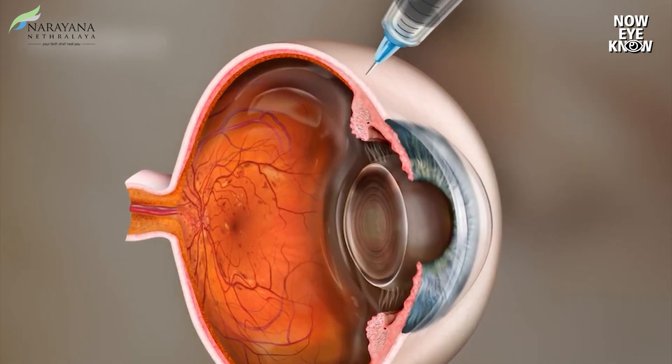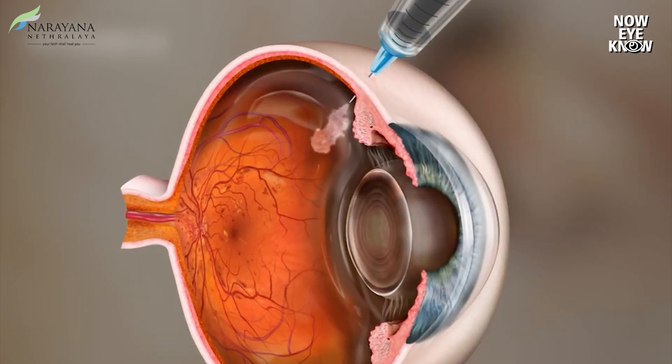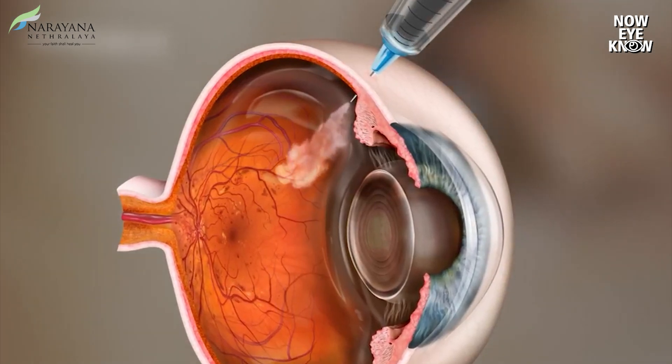Another cause for floaters is when some kind of floating dots appear after an injection procedure has been performed on your eye. Injections into the vitreous gel are given routinely in retina practice for various retinal conditions. When we inject something into your eye, a small air bubble can enter and give rise to some floating objects in front of your eye, which will go away within 24 to 48 hours.